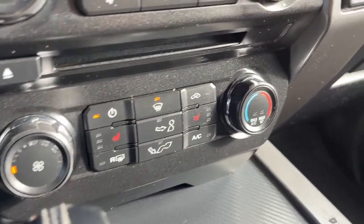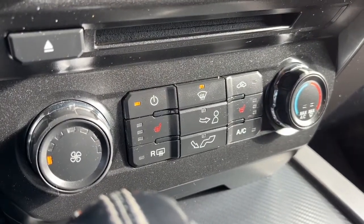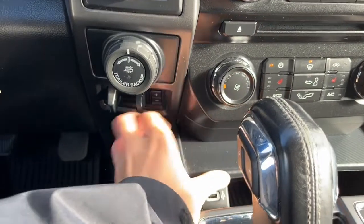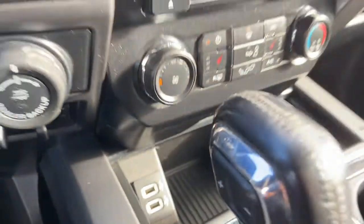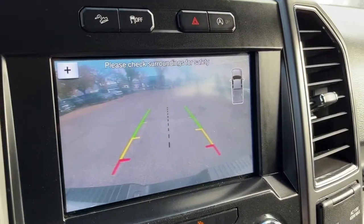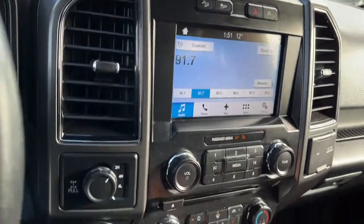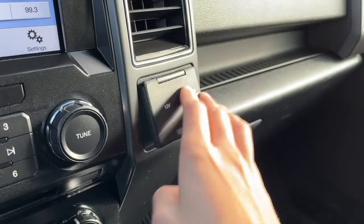As for our climate control, we do have air conditioning, and we do have heated seats for the driver and the passenger. Down here we have two USB ports, and here's our reverse camera with sensors. Inside the console we have a 12 volt plug, and then we have another 12 volt and a 110 volt plug.